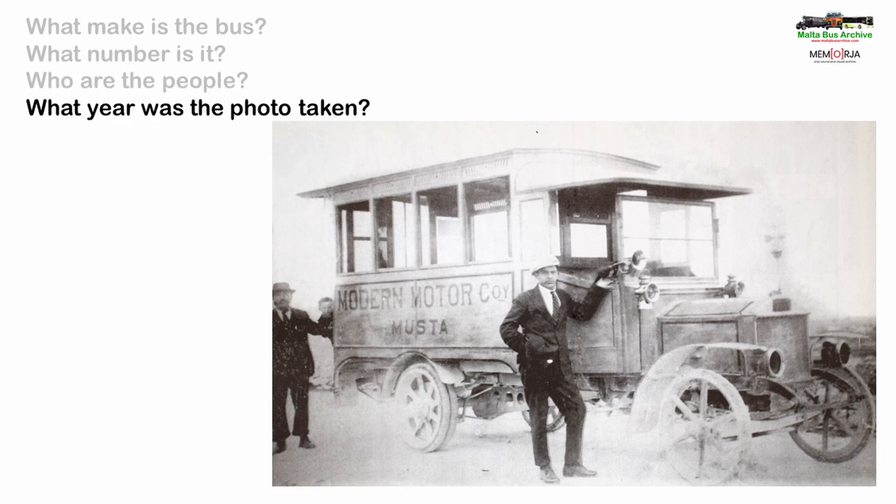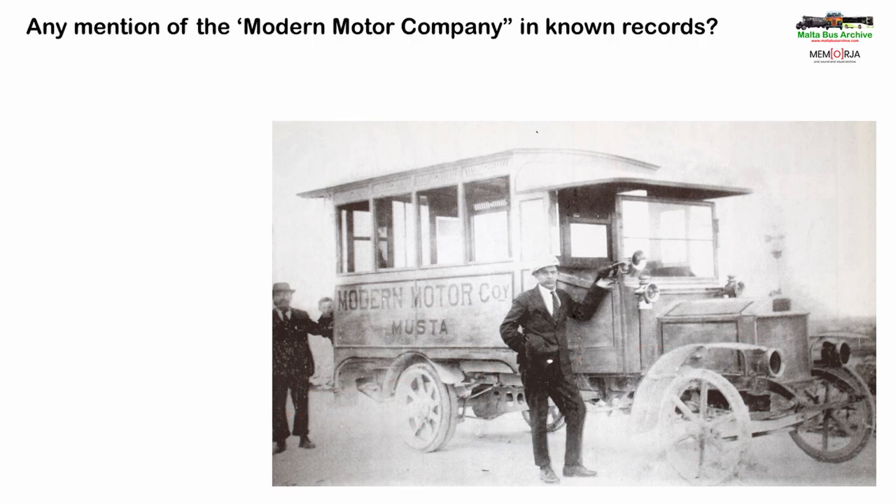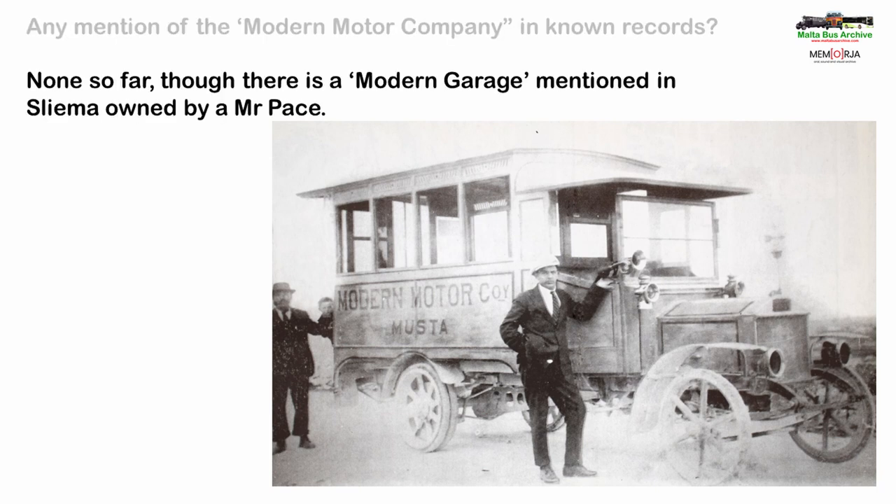Let's start with what information can be found in the image itself. There is a fleet name of the Modern Motor Company. Mosta is mentioned, although it's spelt the old way as 'Muster', and there is a distinctive design to the front axle spokes and the radiator. Do we have any mention of the Modern Motor Company in known records? Simply no, well not so far anyway. But there was a modern garage in Sliema, though it's not believed there was any connection between the Sliema and Mosta operations.